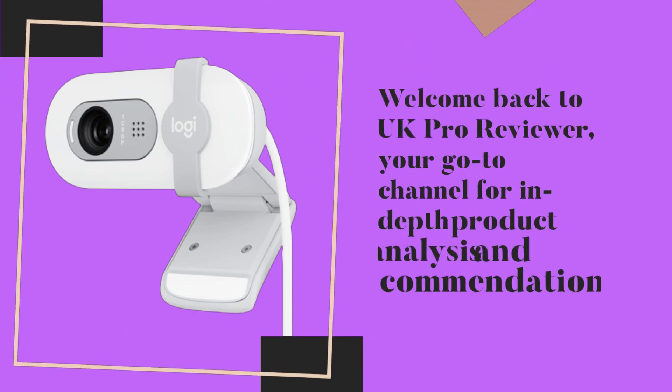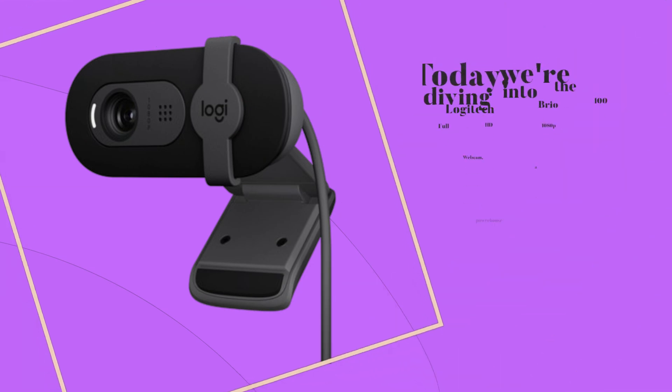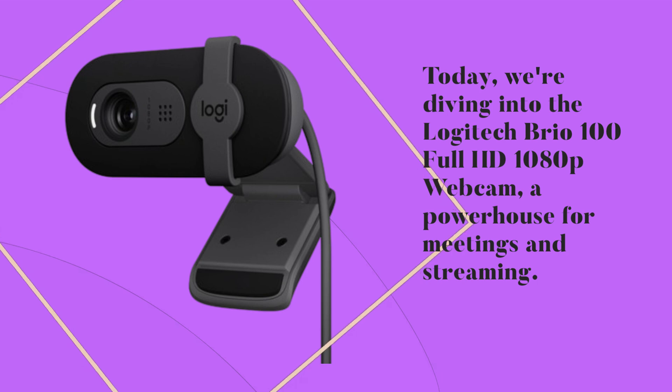Welcome back to UK Pro Reviewer, your go-to channel for in-depth product analysis and recommendations. Today, we're diving into the Logitech Brio 100 Full HD 1080p webcam, a powerhouse for meetings and streaming. Let's get started.